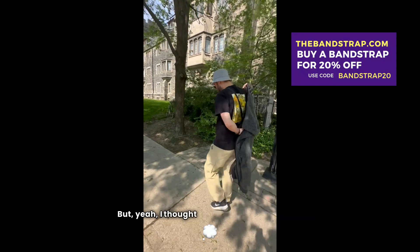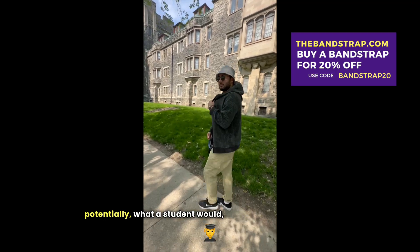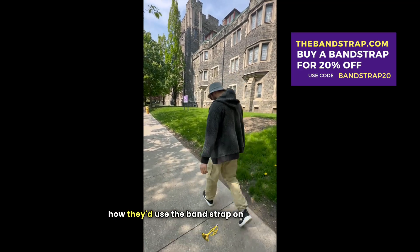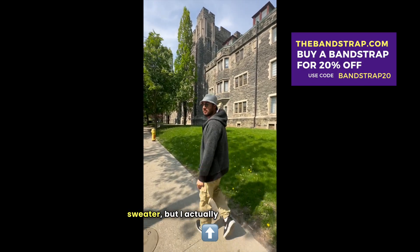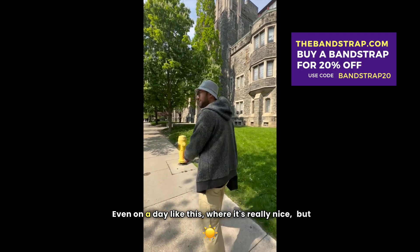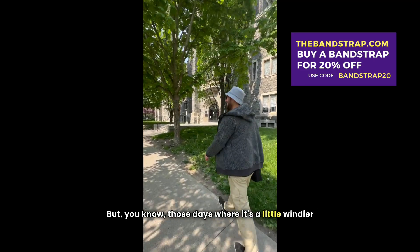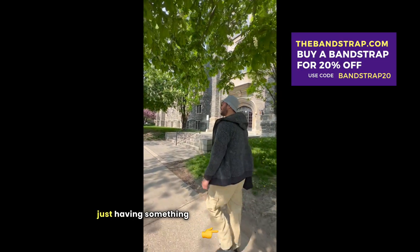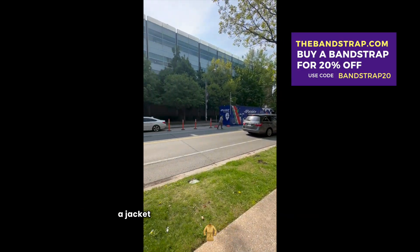It almost feels like they own a part of Toronto because it's so big in terms of population and landmass. But yeah, I thought we'd show it in real life — potentially what a student would feel about it and how they'd use the Bandstrap on their day to day. I didn't think I'd need the sweater, but I actually ended up using it even on a day like this where it looks hot and felt pretty hot, but those days where it's a little windier than you think — just having something right on you instead of having to go back to your car if you had a jacket in the first place.